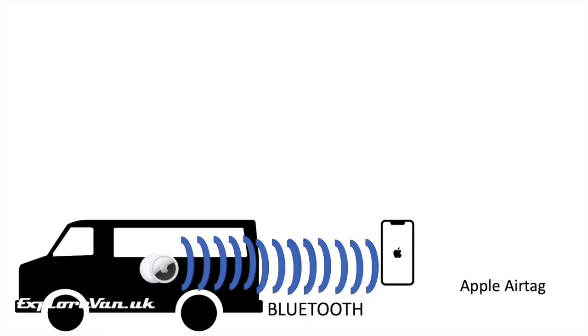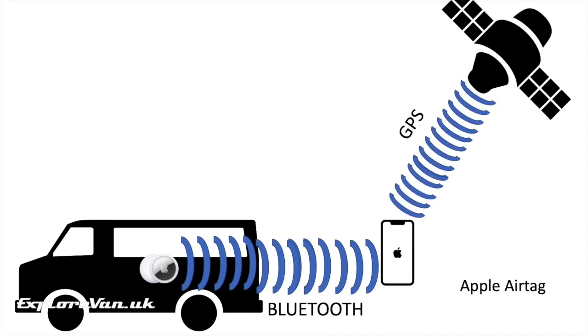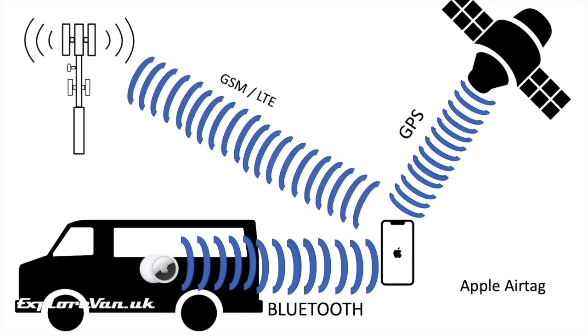So how does it know where it is and send that information to you? Every time any device with Apple's iOS 14.5 or higher — like an iPhone — has Bluetooth switched on and a data connection, the AirTag pings that device using Bluetooth, and the device then uses its GPS location and sends that to Apple's server as the location of the AirTag. So to get your AirTag's location, you are completely reliant on someone's iOS device being nearby.